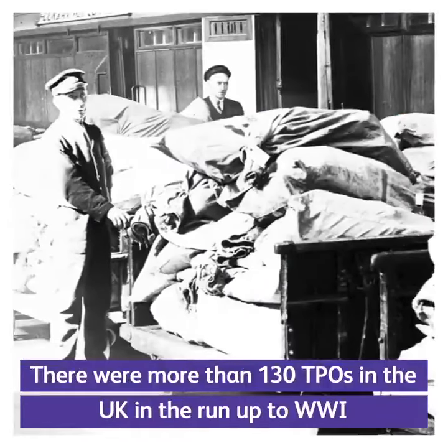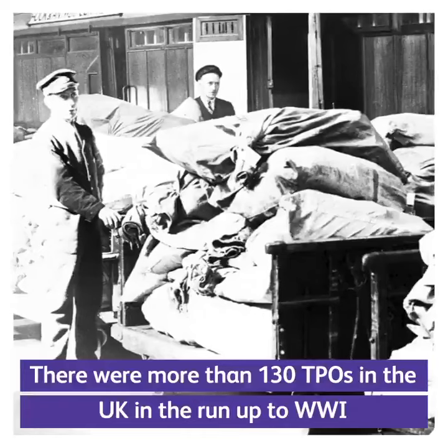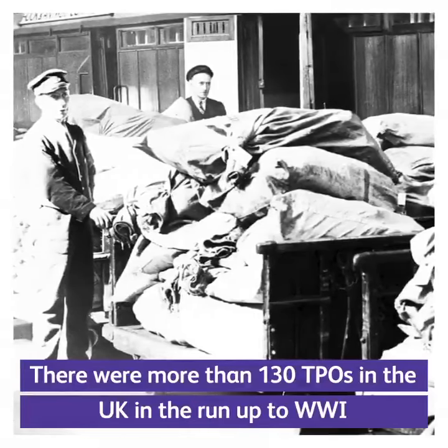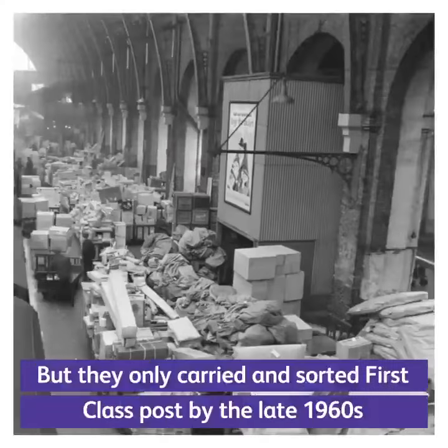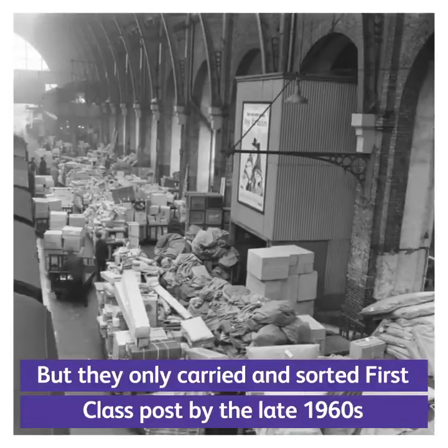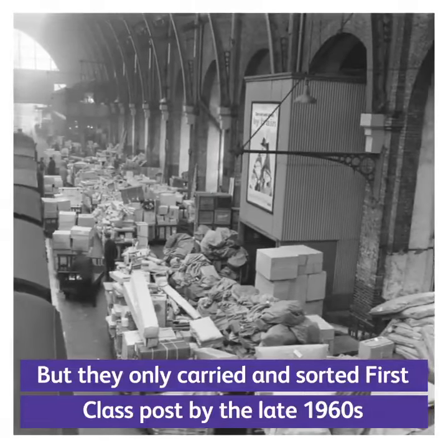There were more than 130 TPOs in the UK in the run-up to World War One, but they only carried and sorted first-class post by the late 1960s.